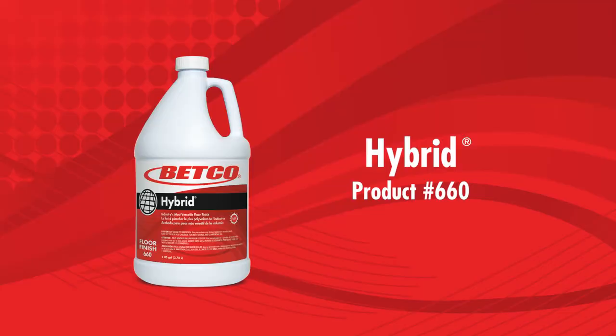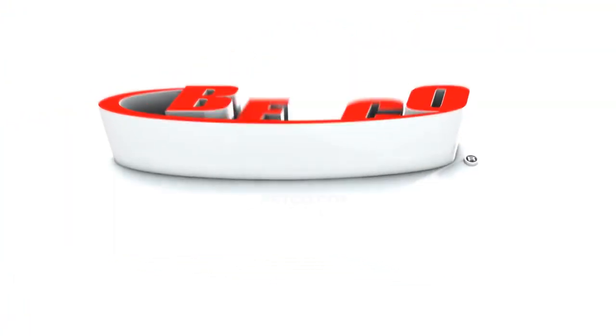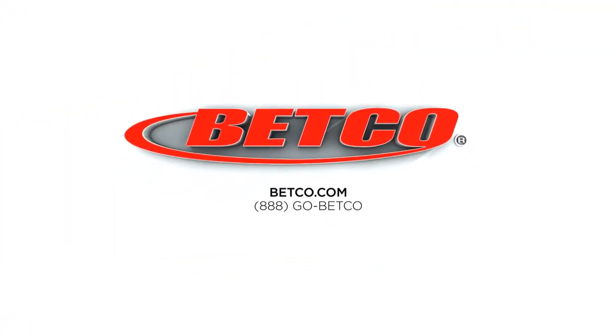This versatile finish can be burnished once per week or every day depending on your maintenance program. Hybrid retains its gloss between burnishings and effectively reduces maintenance by prolonging the time between strip outs. Order today by calling 888-GO-BETGO.